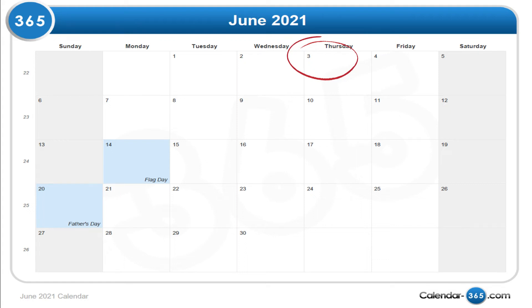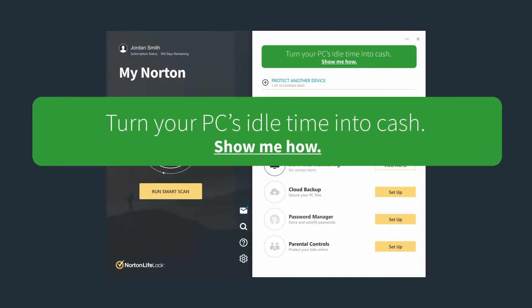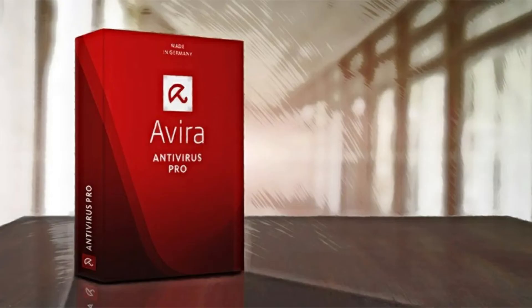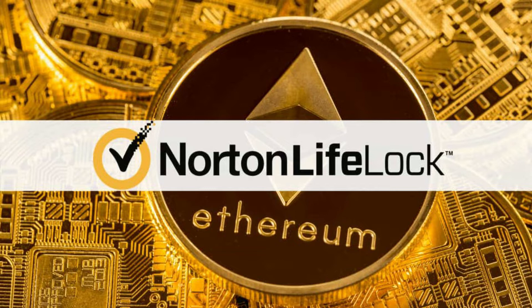Starting back on June 3rd, 2021, with the tagline of turning PC idle time into cash, Norton Antivirus has embedded a crypto miner into their famous antivirus software, as well as their newly acquired Avira antivirus software. Stay tuned to find out what this means for you if you use Norton for your antivirus software.